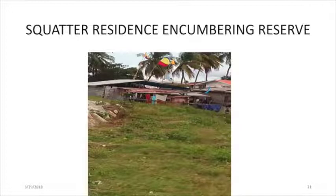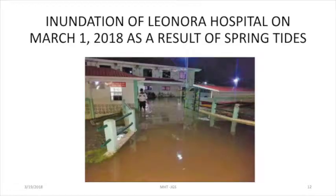The presence of so-called squatters on the reserve is one such challenge. And this is what the Leonora Hospital looked like after those events.